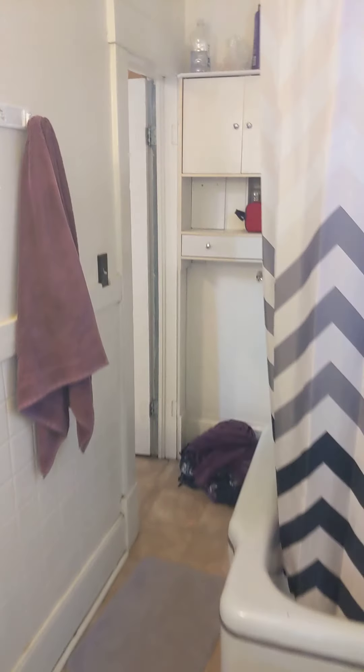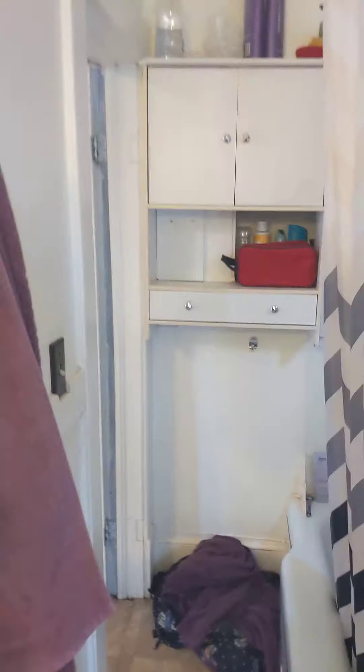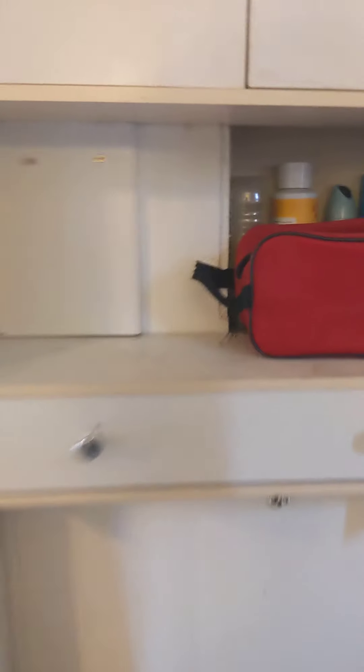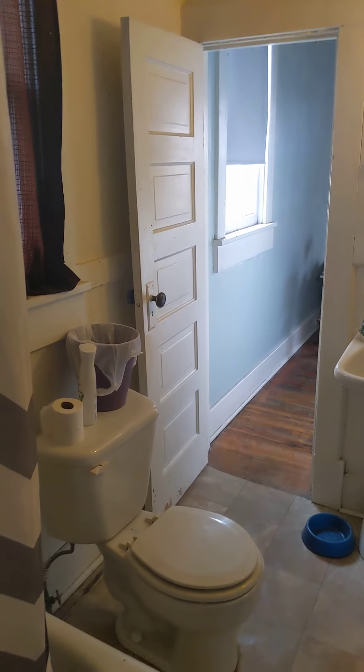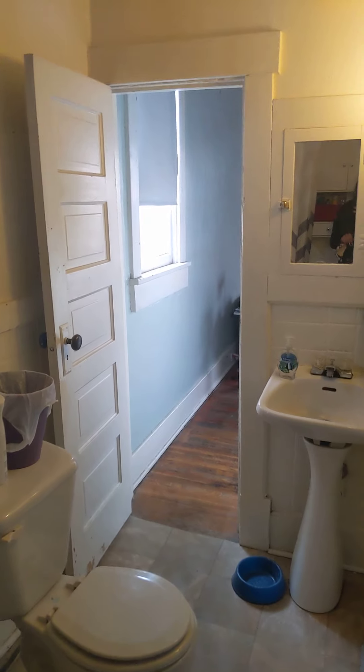I think this has the most adorable little clawfoot tub, and a storage unit over here. Coming to the other side of the bathroom and turning around — there's a vanity mirror, toilet, and then that way is back to the bedroom.